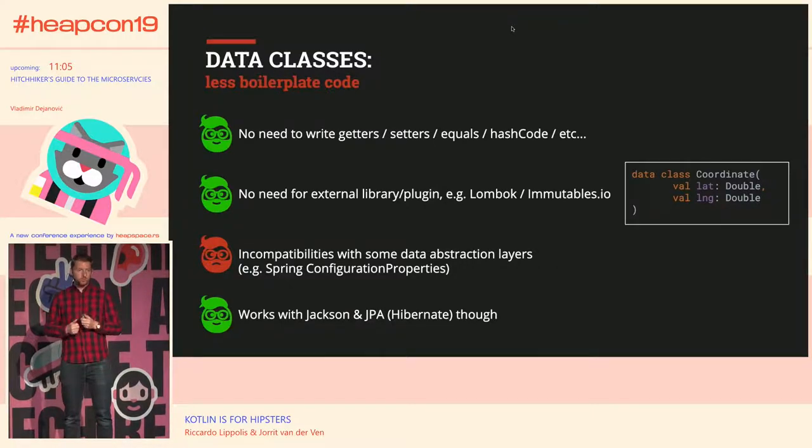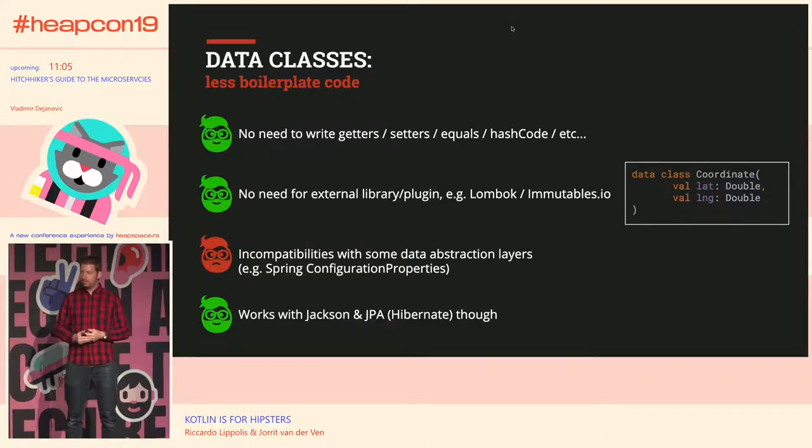Data classes work properly with things like JPA and Jackson. However, we did find some problems with, for example, Spring configuration properties, because it tries to do some reflection magic that isn't compatible with Kotlin. We also had some problems with the Neo4j object graph mapper, but they fixed that a couple of weeks ago, so it's working pretty well now.